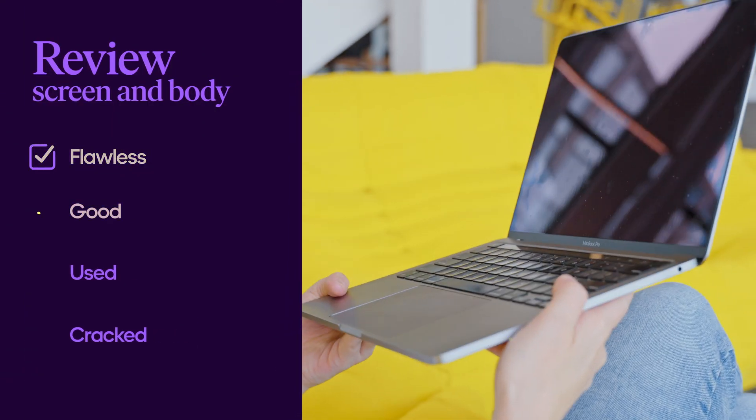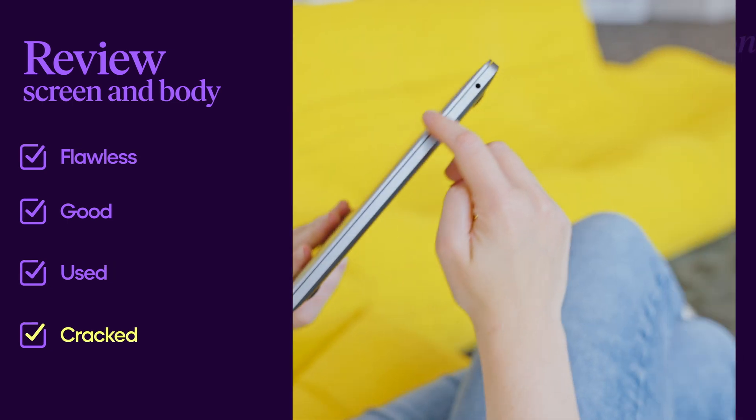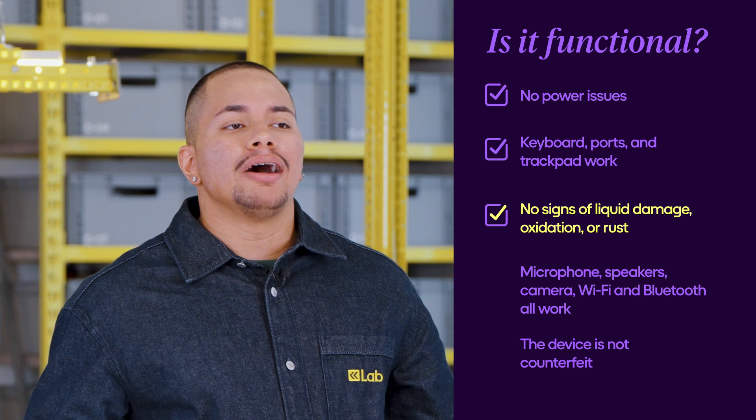Choose the description that best fits your screen's condition. Do the same with the body. Finally, let us know if it's functional. Now you're ready to get your offer.